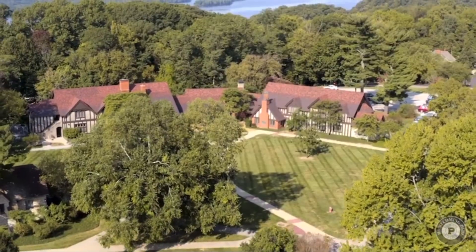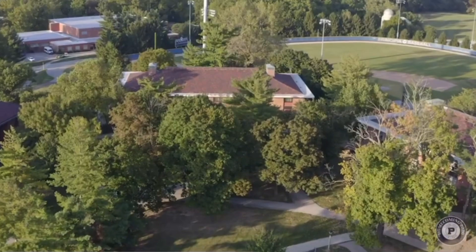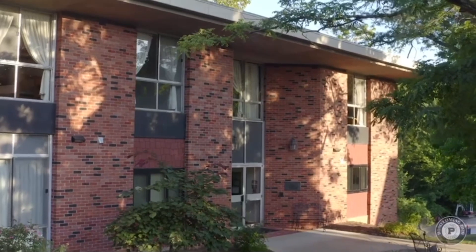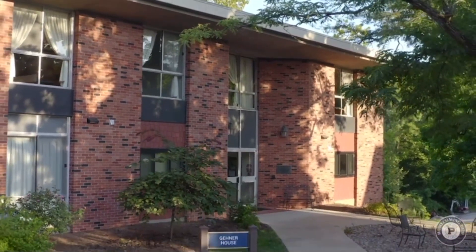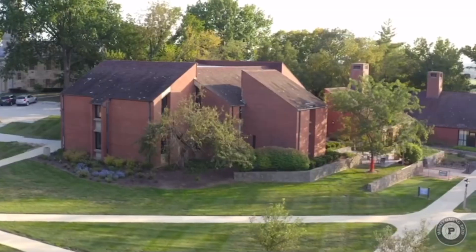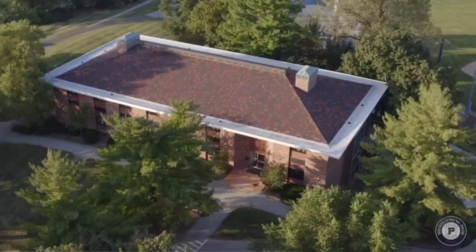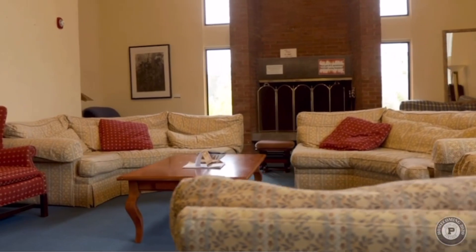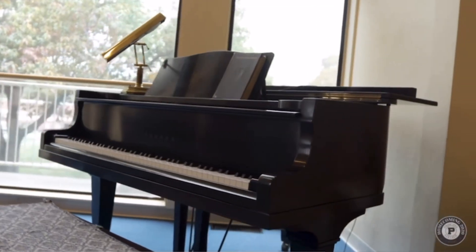During the 1960s, in order to accommodate the expanding student body, a new set of houses was added to the college campus. These new houses spread across both sides of the campus, not only bringing added space, but also adding to the variety of house identities with which students could associate.